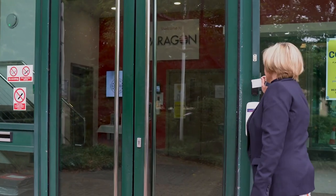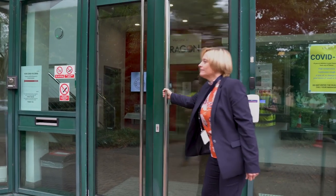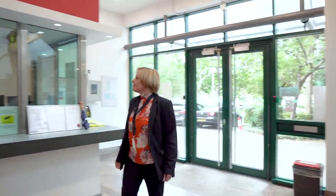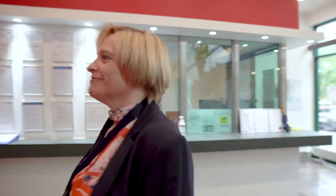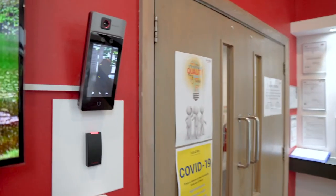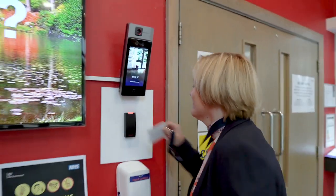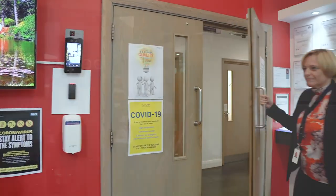Security is one of our top priorities with cameras situated both internally and externally. There is swipe access at the main entrance and throughout the site. We have a site security presence 24 hours a day, 7 days a week, 365 days of the year, and all visitors have to bring photo identification.